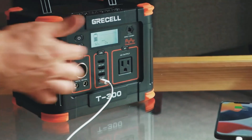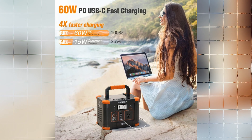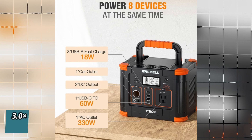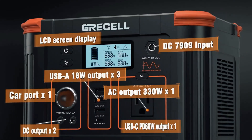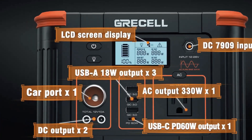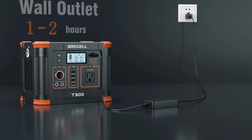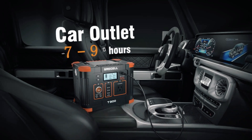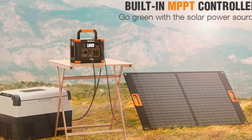The power station offers convenient charging options with a USB-C PD 60W output for fast charging of Android and iPhone devices, and quick-charge 3.0 18W USB-A ports for efficient charging of other devices. With multiple output options including AC, USB, car, and DC ports, you can power up to 8 devices simultaneously. Recharging is easy through an AC outlet, solar panel, or car outlet, with a built-in MPPT controller optimizing power extraction from solar panels.